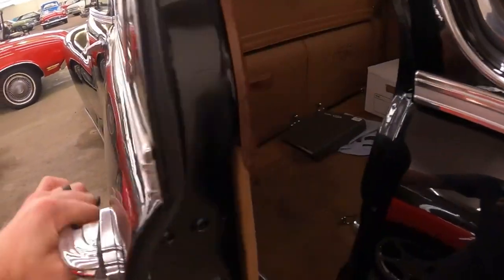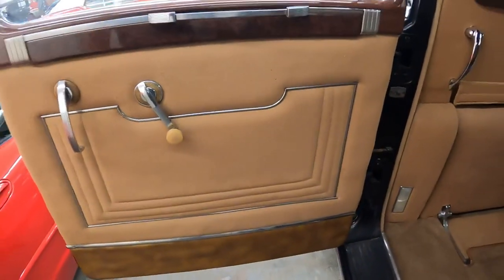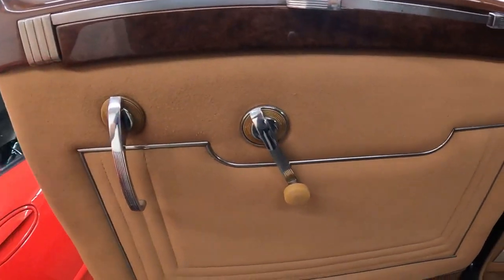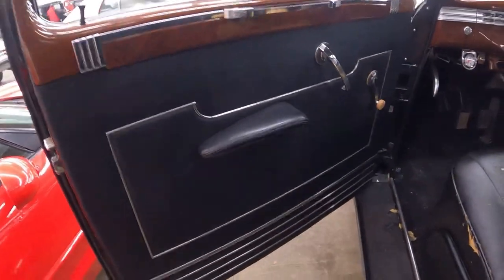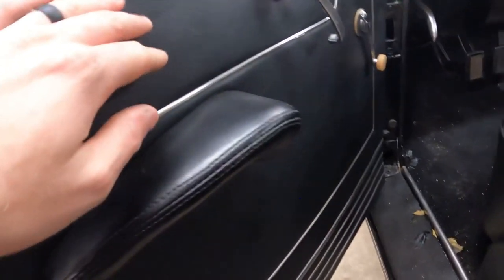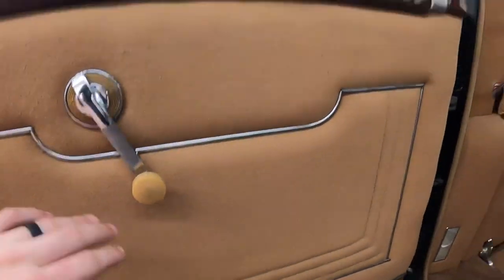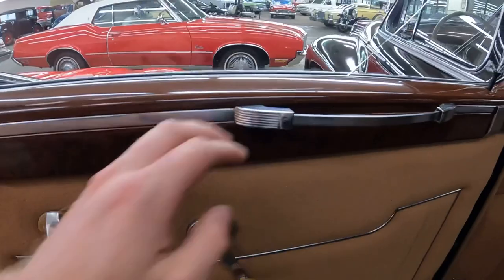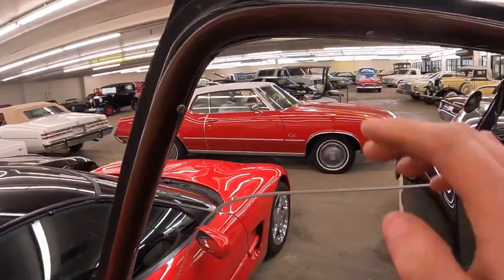Coming to the rear door — it's a lot like the front door, but it's in the rear and it's even bigger. It will open up 90 degrees just like that. Notice the material on this door is different than the material on the front door. The front door is all black and feels like a vinyl material, but the material back here is totally different — not just in color but in type as well.